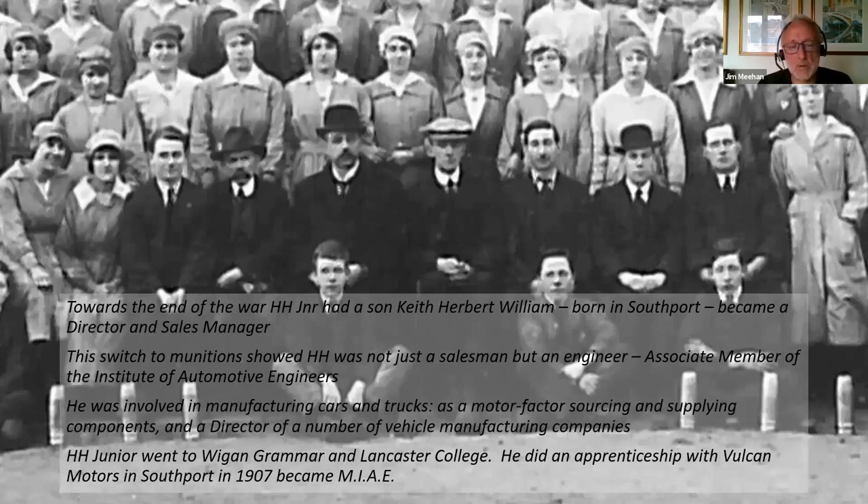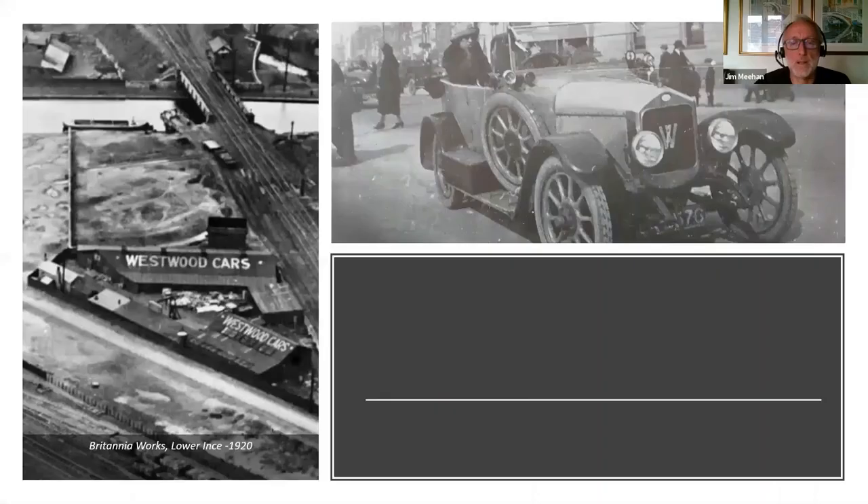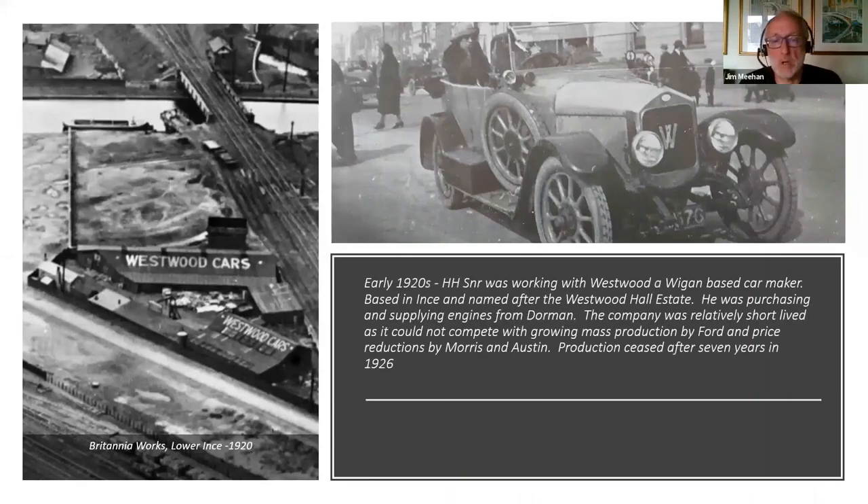Bert Senior was involved with a number of car manufacturing companies — he was a motor factor sourcing and supplying components, and also a director of a number of companies. Bert Junior, after Wigan Grammar School and Lancaster College, did an apprenticeship at Vulcan Motors in Southport to qualify as an engineer. One of the car companies he was involved in was Westwood Motors — a fairly short-lived Wigan-based car manufacturer with a Britannia Works at Lower Ince. They went out of business around 1926, unable to compete with the likes of Ford producing cars in high volumes.